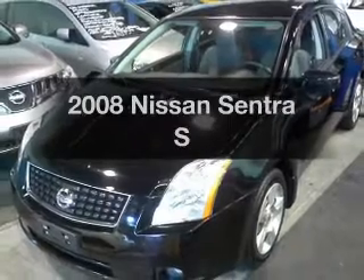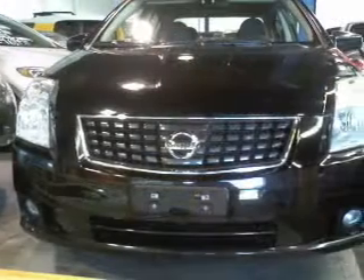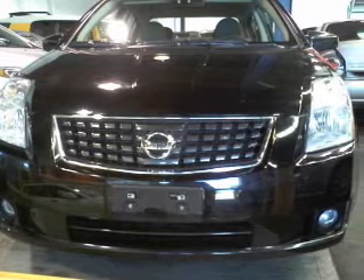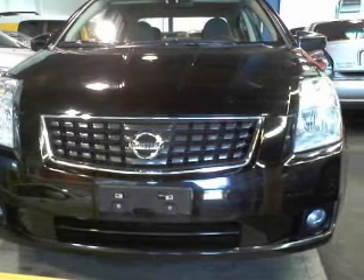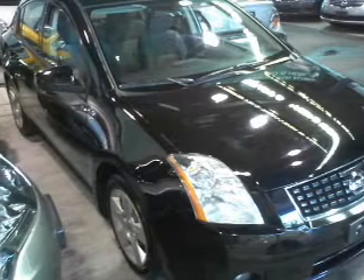Get noticed in this 2008 Nissan Sentra. If you're looking for an automobile with great attributes, look no further. With an efficient four-cylinder engine connected to a smooth shifting transmission, stand out from the crowd with premium wheels.